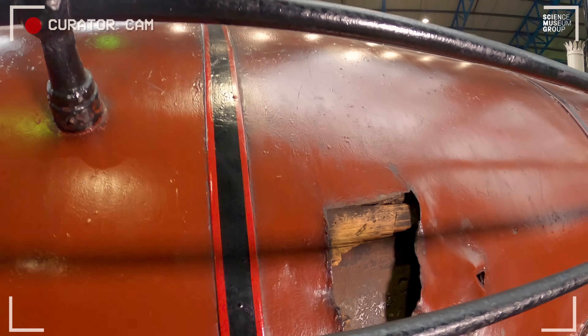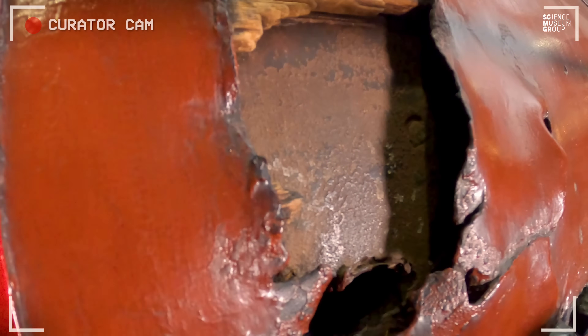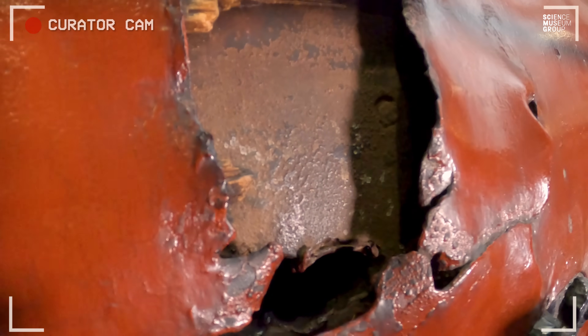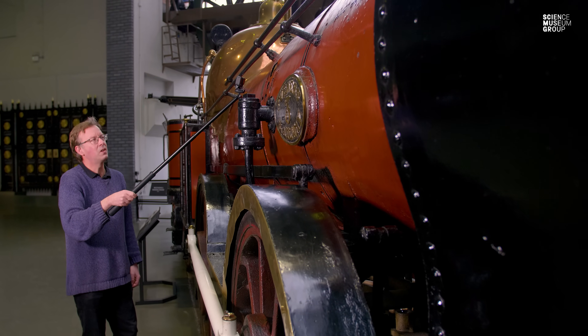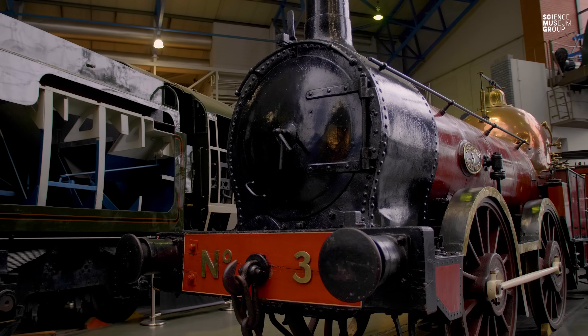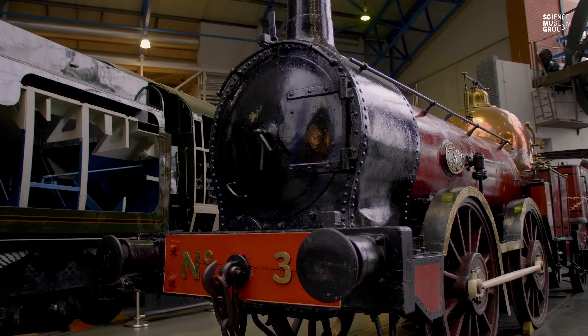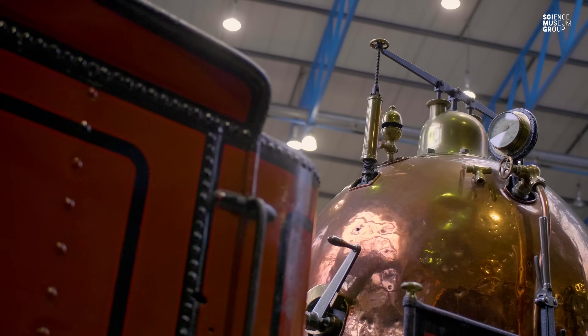We can see on the boiler itself that, although the engine hasn't taken a direct hit, some of that shrapnel has punched clean through the locomotive's wrought iron boiler plate. An incredible testimony to the damage and destruction that war wrought on our country and our heritage. But it is a really significant piece of locomotive engineering, and of course it is now one of the icons of our collection.